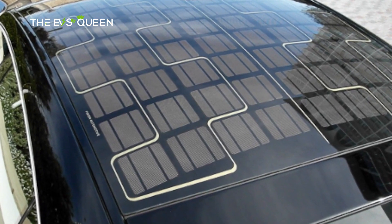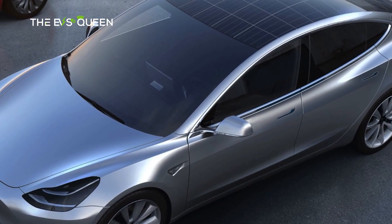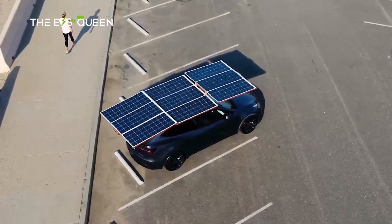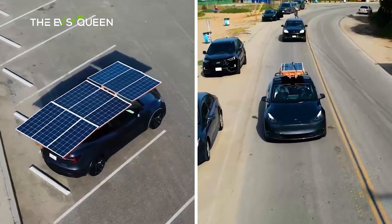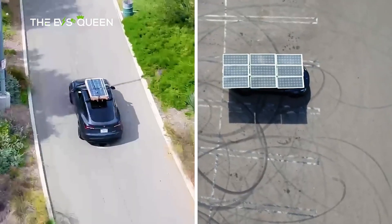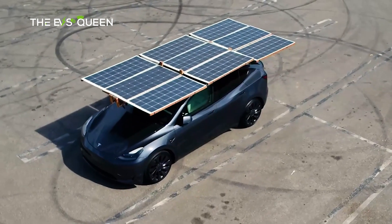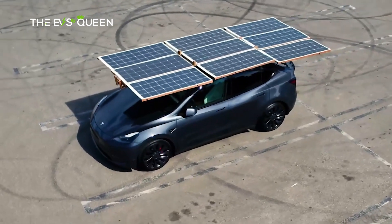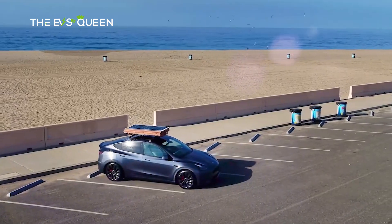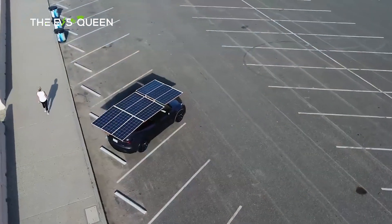Undeterred, a resourceful Tesla owner known as u/somid3 on Reddit took the initiative and crafted a deployable solar roof for the Model Y. The owner ingeniously designed a rack that seamlessly fits atop the Model Y, equipped with the capability to deploy nine 175-watt solar panels for charging. Utilizing 3D printed parts and a telescoping carbon fiber tube, the owner has successfully engineered a solution that estimates an impressive addition of over 20 miles of range per day.